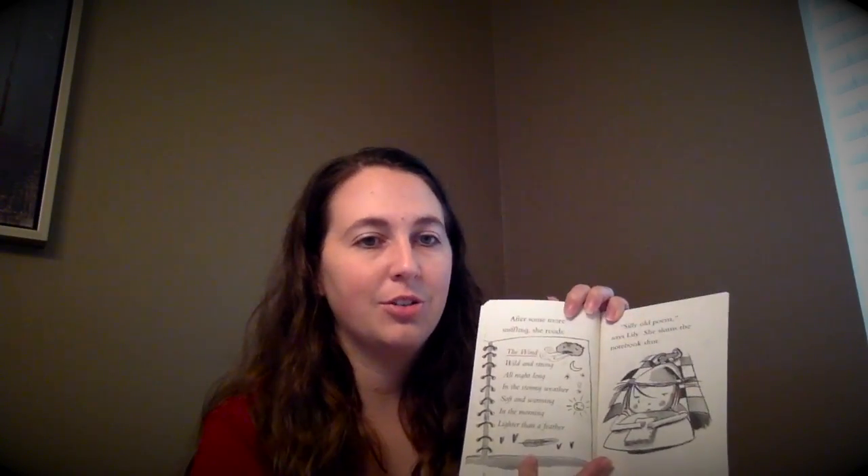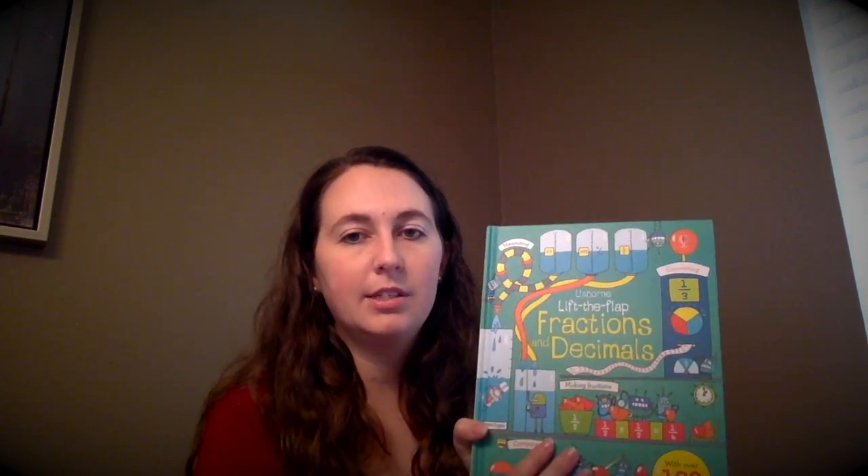Moving on to older kids, we have some great nonfiction books at $4.99 — hardback and very durable. Some of them are even accelerated readers, so kids can take tests on them in school. We also have chapter books, including a beginner chapter book that still has pictures for students who want to read chapter books but aren't quite ready for the larger, thicker ones.